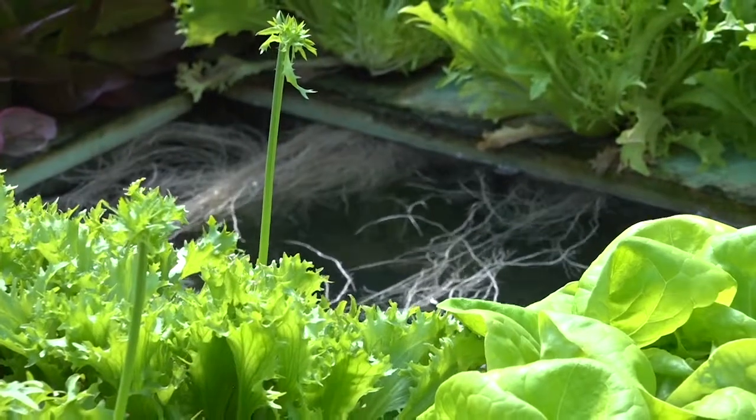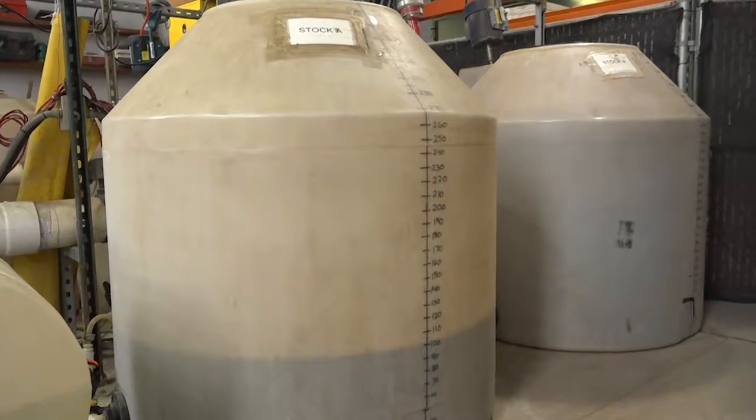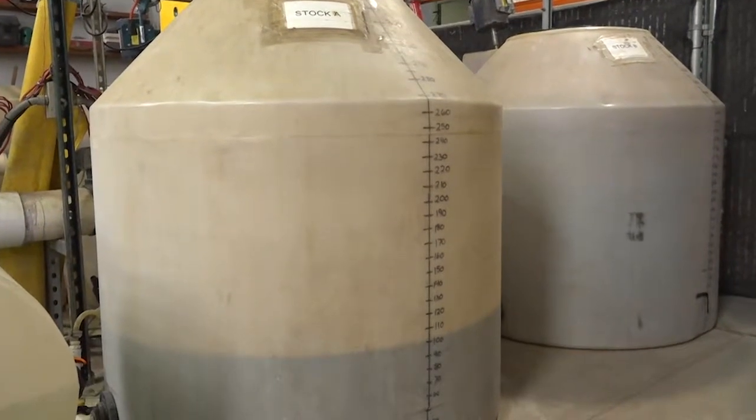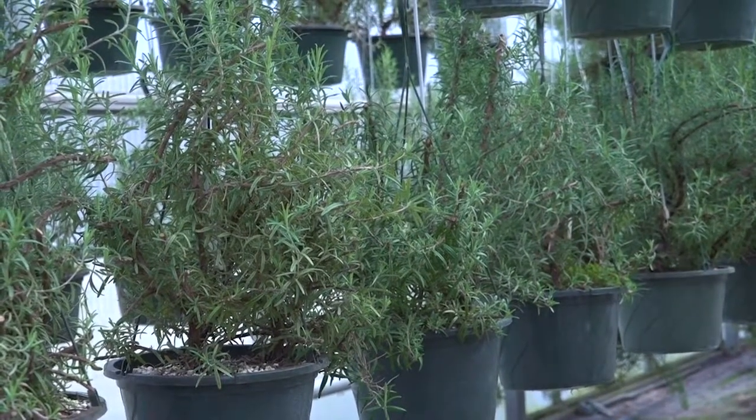Hydroponics may be defined as the science of growing plants without soil. A nutrient solution that contains all the essential elements needed for optimum growth and development is delivered directly to the plant. Hydroponic crop production is used widely throughout the U.S. and the entire world.